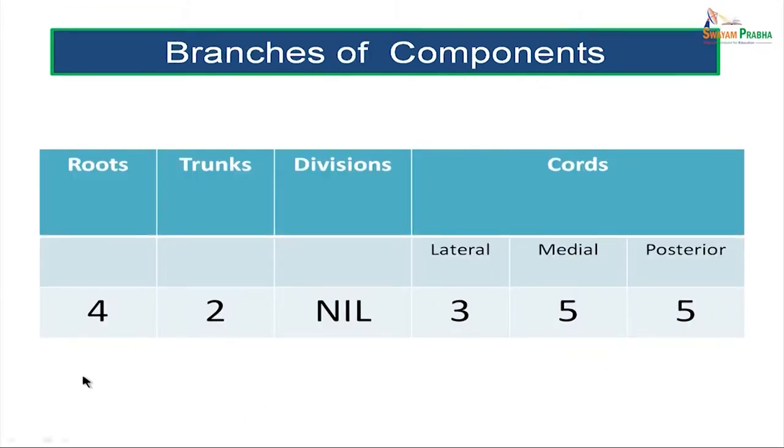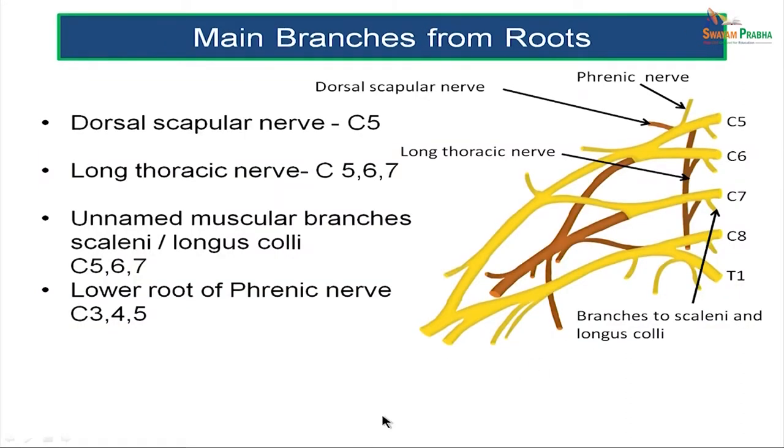The roots of the brachial plexus give rise to four nerves, whereas the trunks give rise to two nerves. There are no nerves emerging from the divisions. The lateral cord gives rise to three important nerves, and the medial and posterior cords give rise to five nerves each. The first nerve from the roots is the dorsal scapular nerve with a root value of C5, innervating the rhomboids and levator scapulae. The next nerve is the long thoracic nerve, also called the nerve of Bell, which innervates serratus anterior and has a root value of C5, 6, and 7.